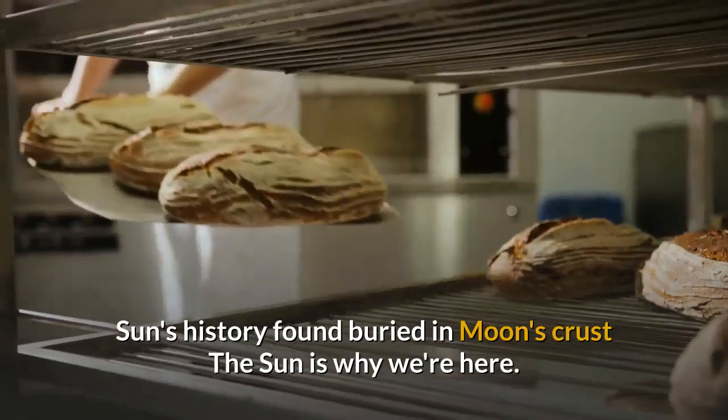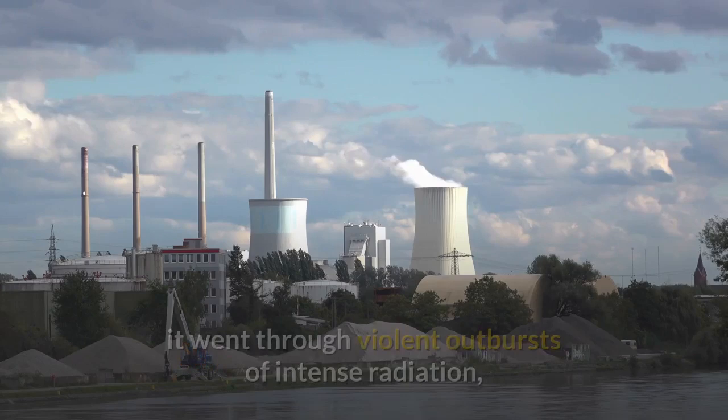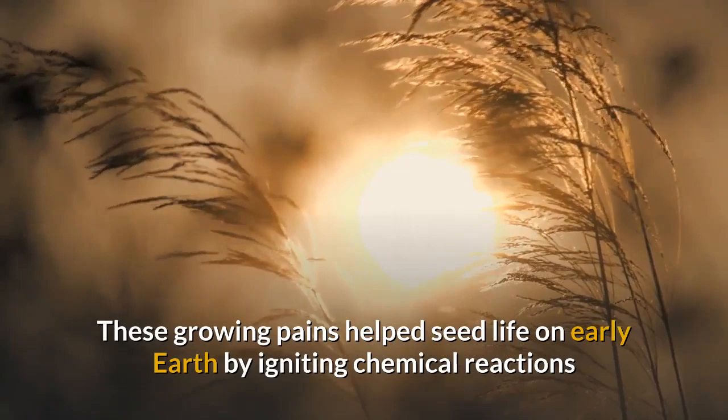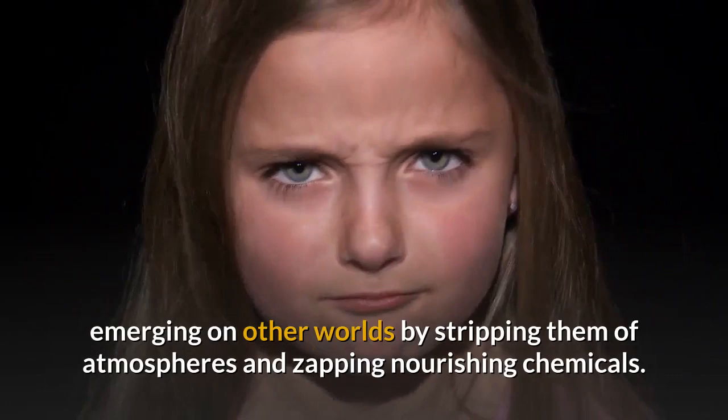Sun's history found buried in Moon's crust. The Sun is why we're here — it's also why Martians or Venusians are not. When the Sun was just a baby 4 billion years ago, it went through violent outbursts of intense radiation, spewing scorching high-energy clouds and particles across the solar system. These growing pains helped seed life on early Earth by igniting chemical reactions that kept Earth warm and wet, yet these solar tantrums also may have prevented life from emerging on other worlds by stripping them of atmospheres and zapping nourishing chemicals.